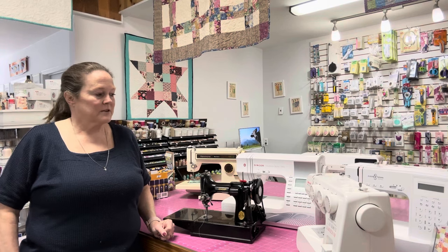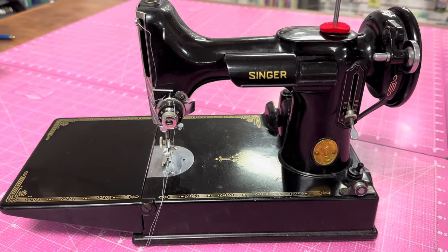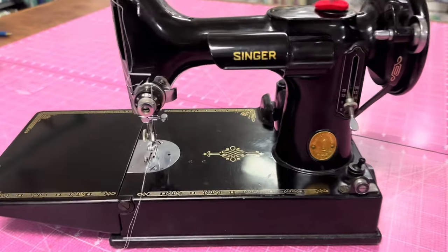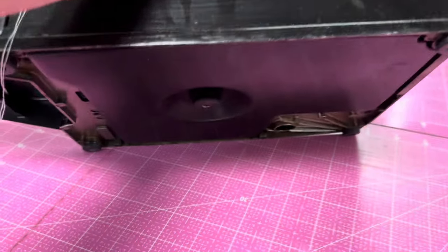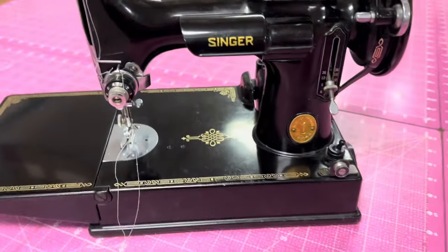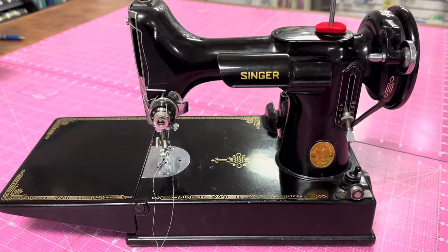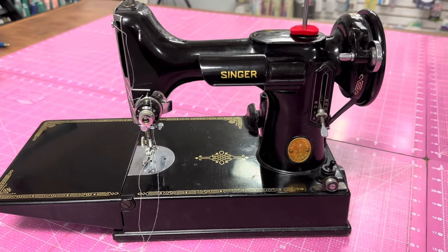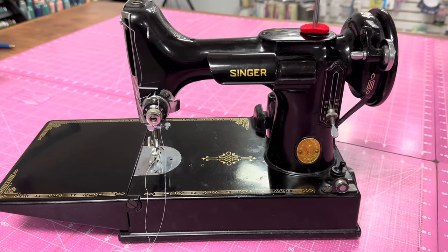One more thing I forgot to tell you — we dated the other machines but we didn't date this one, so let's date this one. This is the Singer Featherweight. You'll find your serial number at the bottom on that plate right there. Then you look up Singer Featherweights, look up your number, and find the date. This particular machine was made June 18th of 1948, and there were 30,000 made.